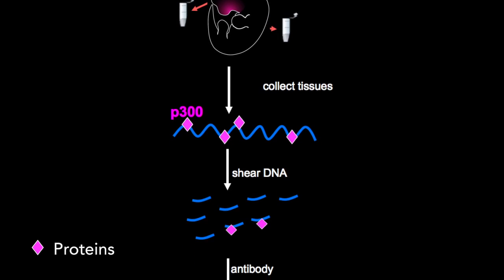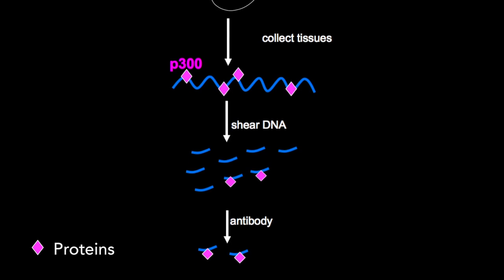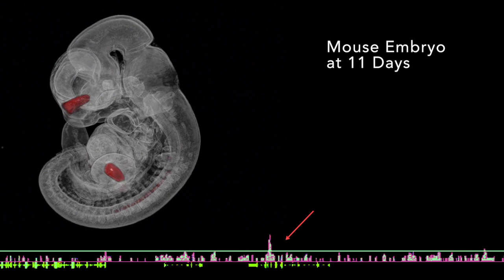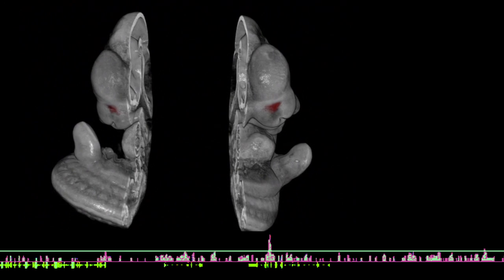This is where proteins that bind to enhancers are cross-linked with DNA, which is then shredded into short segments. They attached antibodies to the proteins in order to isolate the DNA. Then, through parallel sequencing, they looked for peaks in the genome — short segments pulled out over and over again. The peaks are the most likely locations for enhancers, giving them a region to focus on.